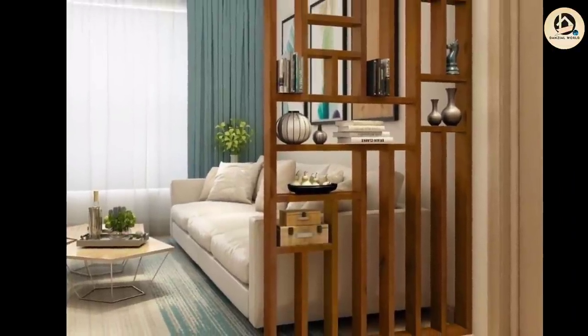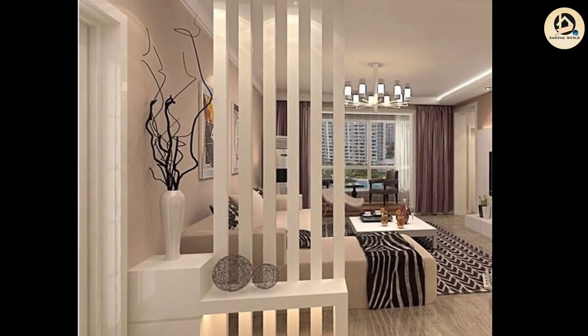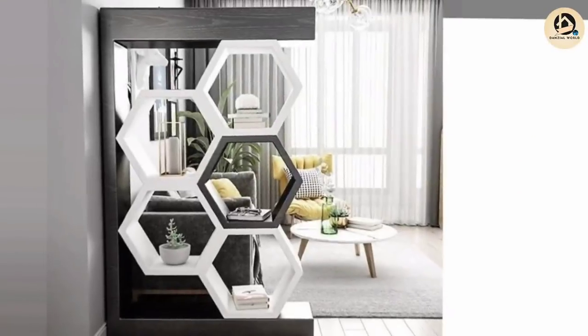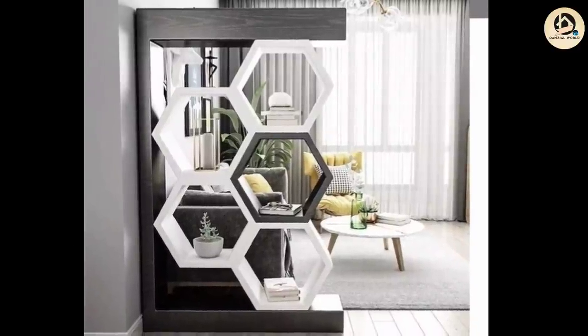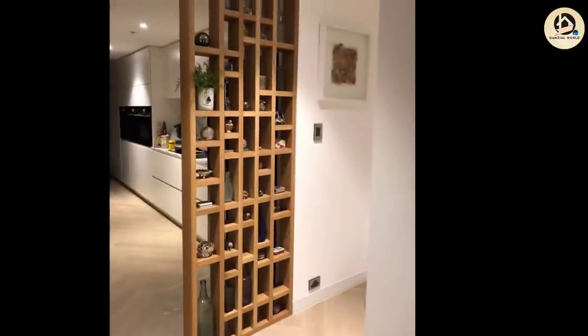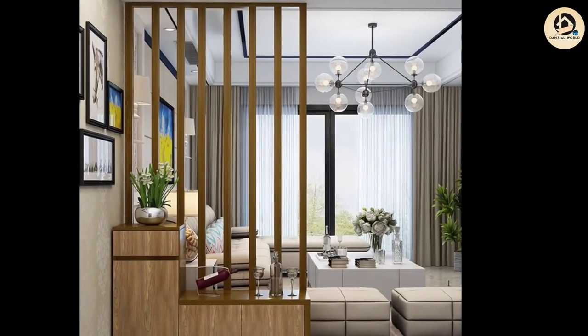Hello guys, welcome back to Denzel World. Today you will see the most beautiful wall divider designs. A room divider is a screen or piece of furniture placed in a way that divides a room into separate areas. Room dividers are used by interior designers and architects as a means to divide the space into separate distinct areas.